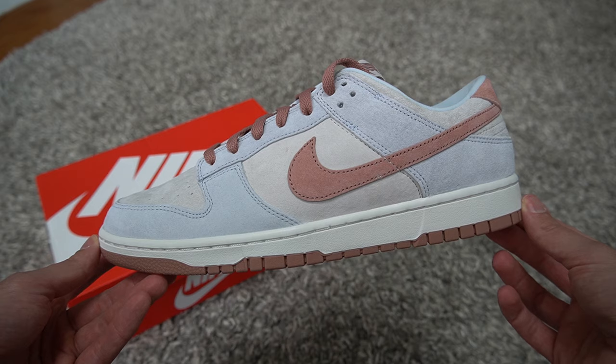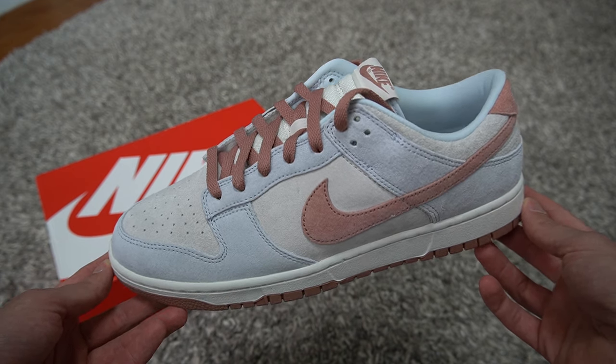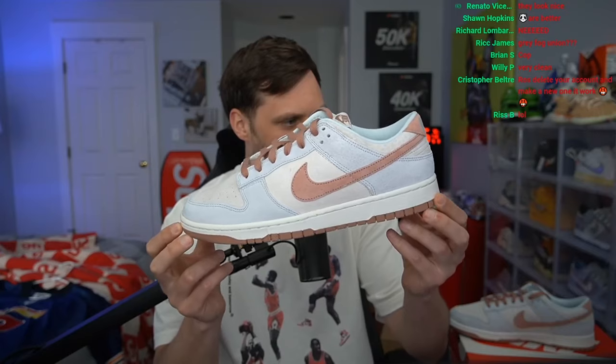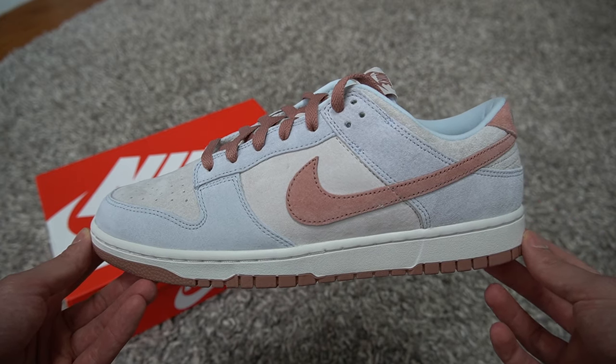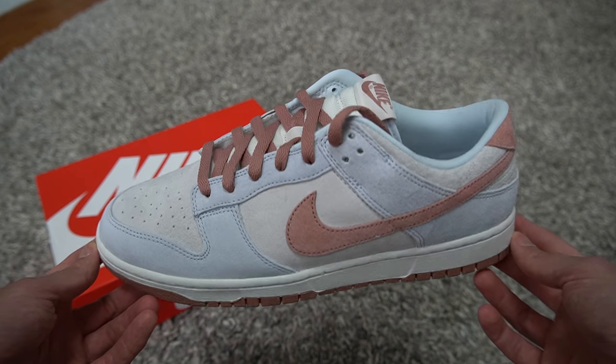The materials are super super nice. I thought it would have been a little bit too soft of a tone, but I think I could pull these off. It's like a baby blue with a little bit of gray — a nice light gray on the inside, on the side, and on the back. Then you have that nice light faded brown, really really crispy.